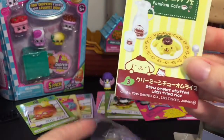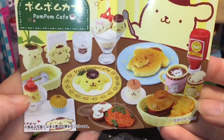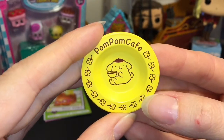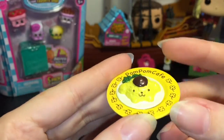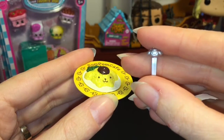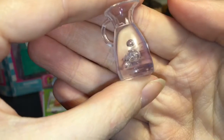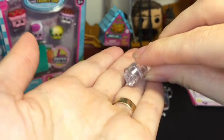It looks like we have Set Number Three — the stew omelette stuffed with fried rice. There's your little place mat. We have the adorable dish; love the detailing on that. Then the omelette stuffed with fried rice that sits right there. It also comes with a little serving spoon with the little Pom Pom Purine face — adorable! And you also get a picture of ice water that looks like it has ice cubes in it, plus a little cup where that part comes out.